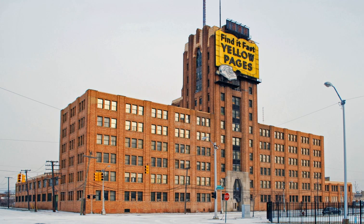The Michigan Bell and Western Electric Warehouse is a former commercial warehouse building located at 882 Oakman Boulevard in Detroit, Michigan. It was listed on the National Register of Historic Places in 2009 and is now known as the NSO Bell Building.